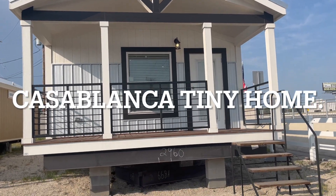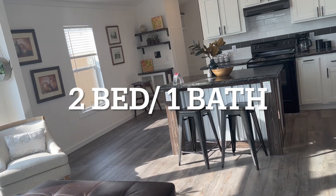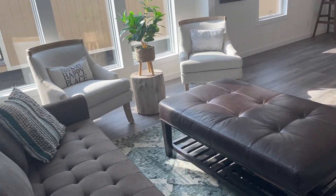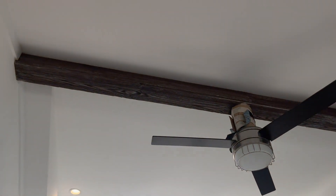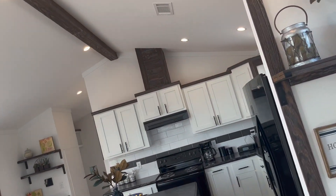Here's the front of the Casablanca. This is the Casablanca, two bedroom, one bath. It is smaller than the other Casablanca. It's got really tall windows and vaulted ceilings with a beam across the ceiling.